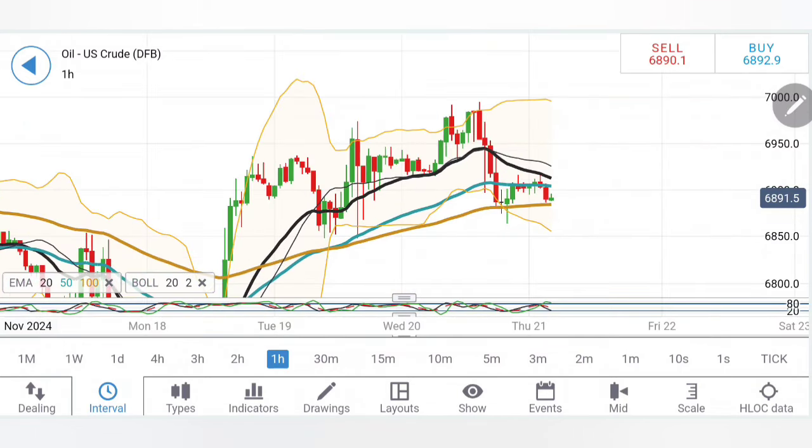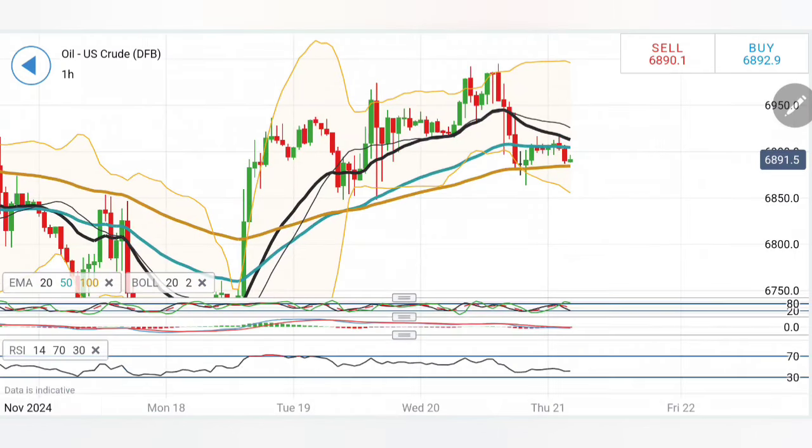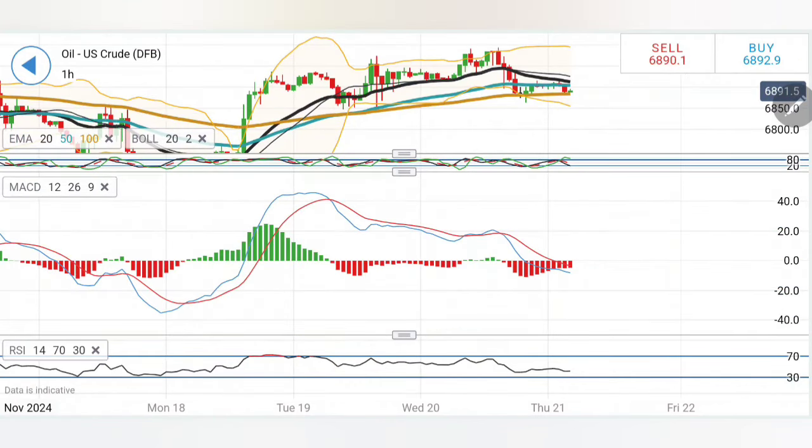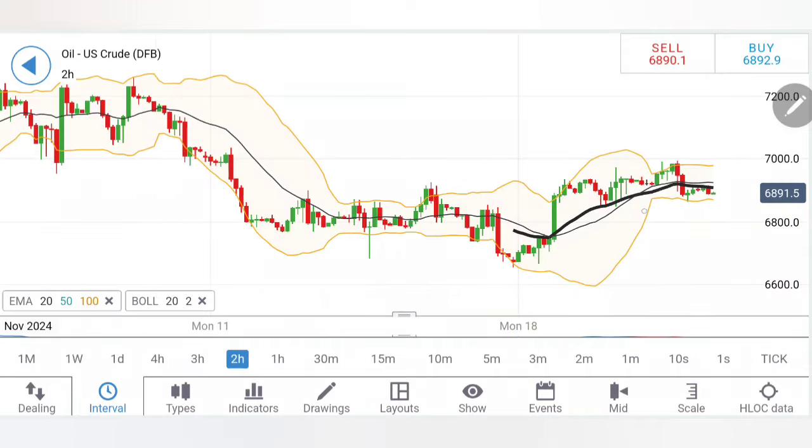Moving averages have started to converge, though not yet crossed over. Another way to look at it is drop, retracement — and now it is getting resistance from the 20-period moving average. It is very important for oil to now trade above 69.4 to 69.6. This complete one-dollar zone between 68.4–68.6 and 69.4–69.6 is going to be a very good resistance and support range where we must exercise extra caution. The MACD is bearish and the RSI has dropped and is running flat.